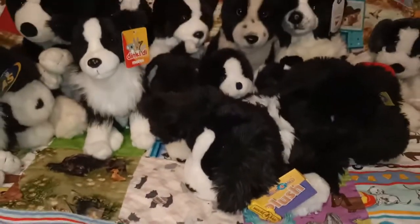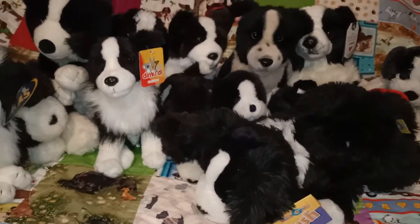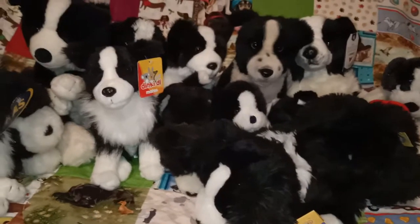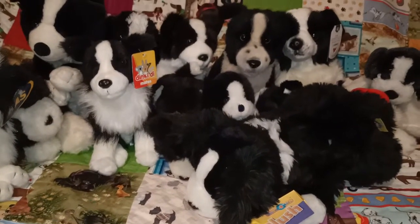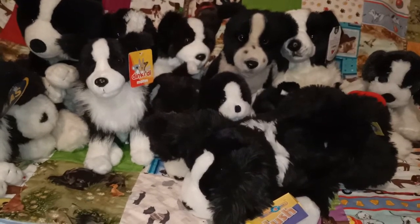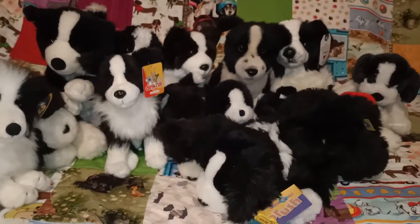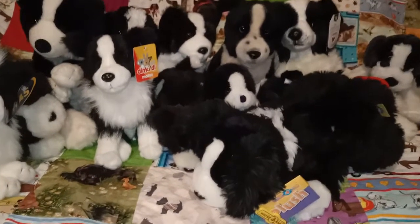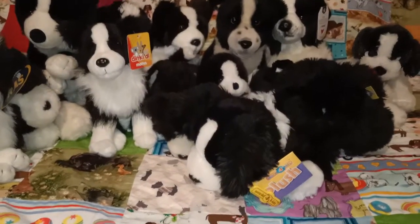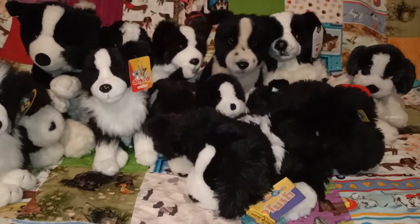Anyway guys, that is the end of my border collie collection. I hope you've enjoyed looking at them with me. If you've got any feedback, comments, or ones you'd like me to show again, please leave a comment or send me a message on Instagram - I'm always happy to chat. I love talking about plush toys and taking photos and videos. I hope you're all keeping safe and if you're enjoying what I'm doing please like and subscribe. Take care guys, bye.